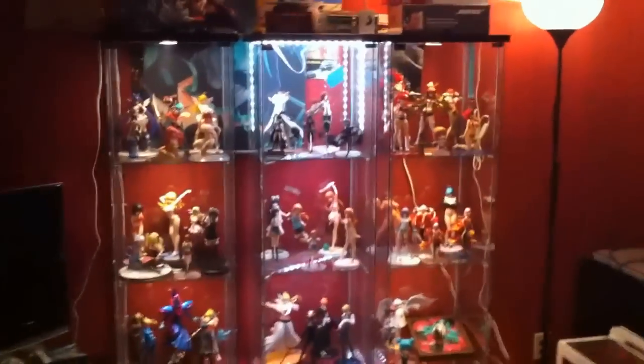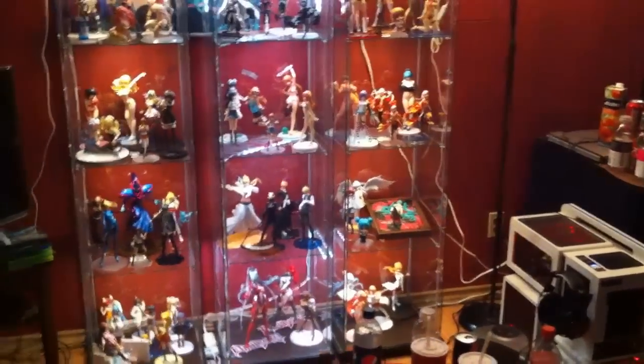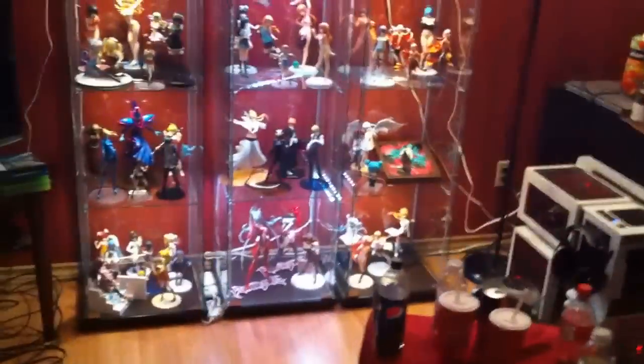This is my figure collection — oh my god, so many figures. There are 67 in here, because I have three that are still boxed up: Mewtwo, Racing Miku Figma 2011, and 2012. I'll start from the left case and work my way towards the right.